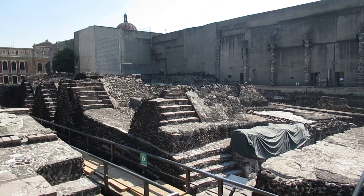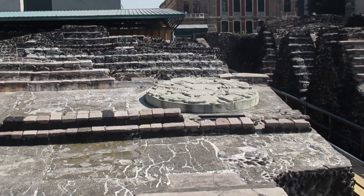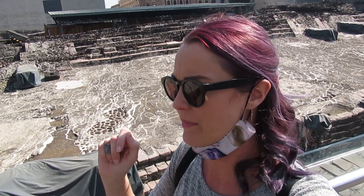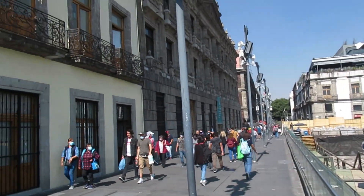Literally right beside the cathedral in the Zocalo are the ancient ruins of the Templo Mayor, which the Aztecs believed was the center of the universe. A lot of this has actually been excavated from underneath the city. One interesting fact about Mexico City is that it actually sinks a little bit every day, because the original city of Tenochtitlan was built on top of a lake, and Mexico City was built on top of that. And again, this is also completely free to the public.